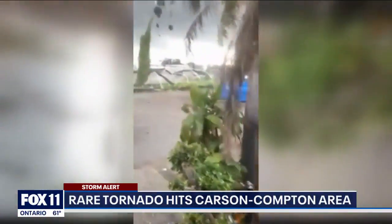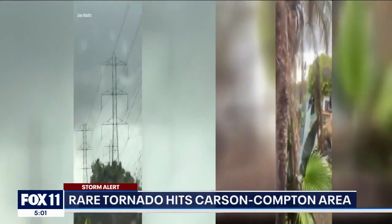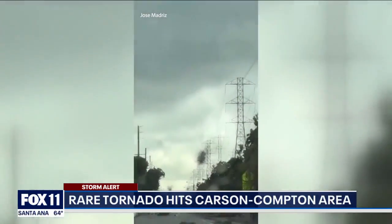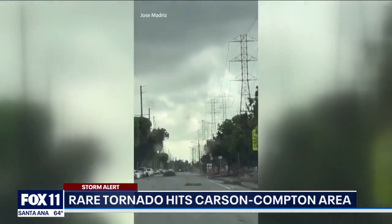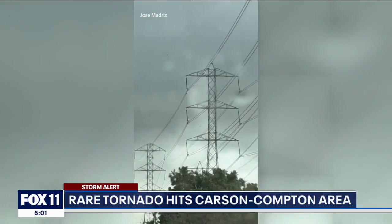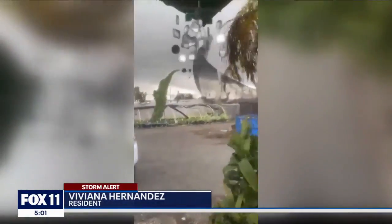I mean, it was an actual tornado is what they're saying. It was very scary because at first I thought it was like a loud truck. But it wasn't a truck — it was wind. And then I look to see everything just in circular motion, everything blowing away. It was very scary, but thank God everybody is safe and nobody was hurt.